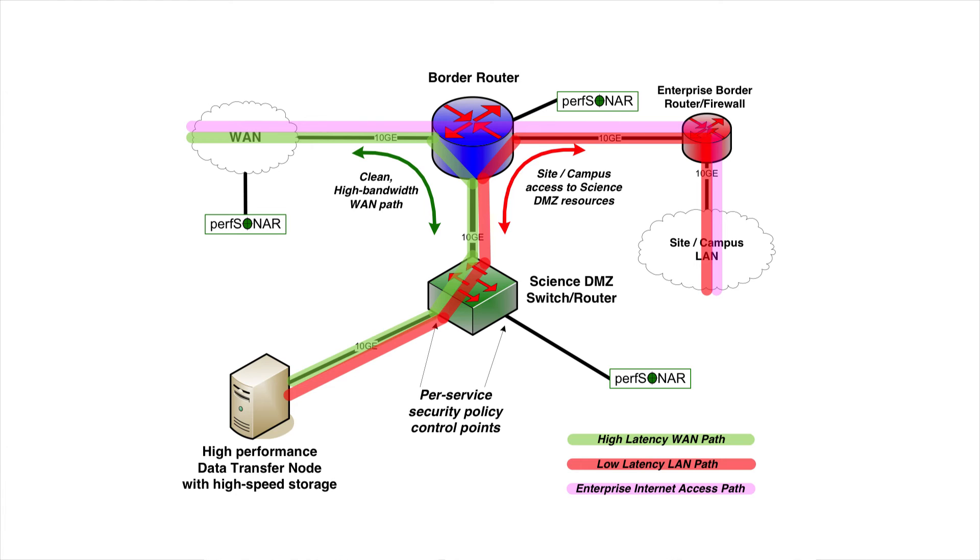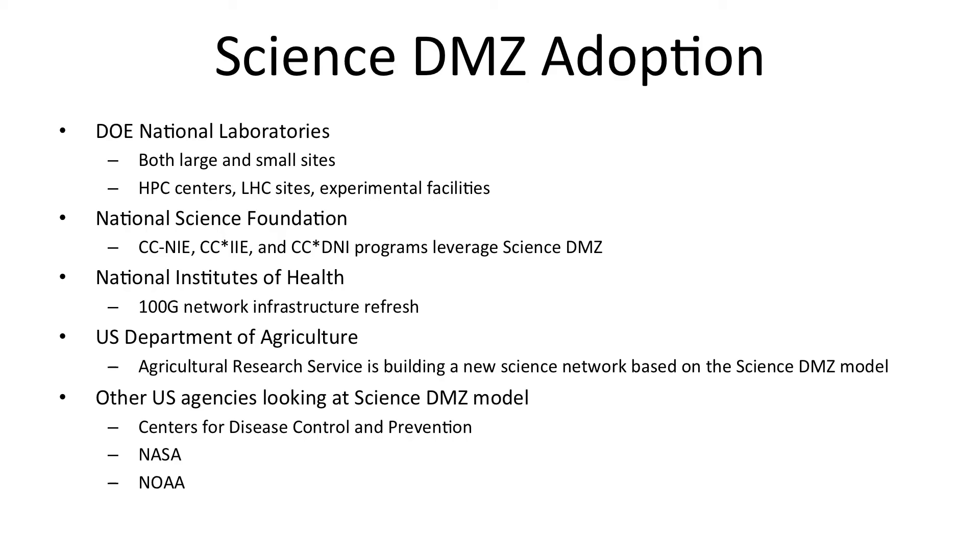This shows the way in which the basic components of the Science DMZ can be assembled to provide a good environment for a high performance data transfer node to ingest and export data from collaborating institutions in the wide area. The Science DMZ has been adopted in a wide variety of applications and by a wide variety of entities. The DOE Office of Science National Laboratories have deployed these. The National Science Foundation has, through several very successful programs, funded the development of Science DMZs at many research institutions in the United States. The National Institutes of Health has deployed Science DMZs. The US Department of Agriculture is building new network infrastructure based on some of these ideas. NASA and NOAA are looking at them, and from an international perspective, we've seen this in Australia and Brazil and other countries around the world. The Science DMZ is at this point considered best practice for building data-intensive science infrastructure at major research institutions.